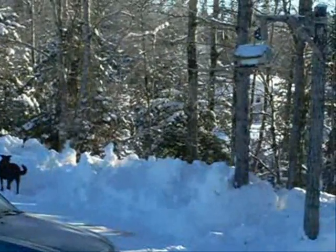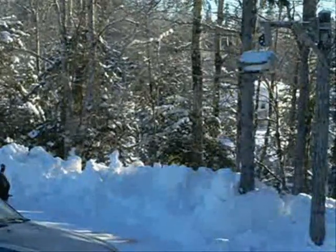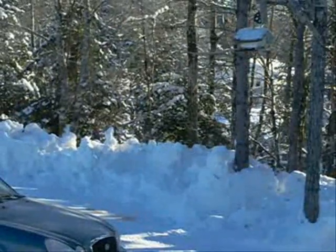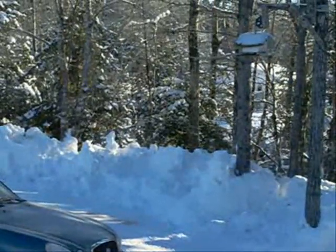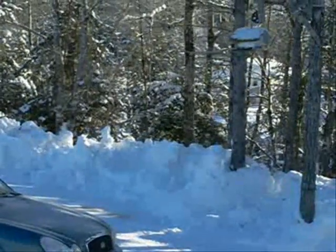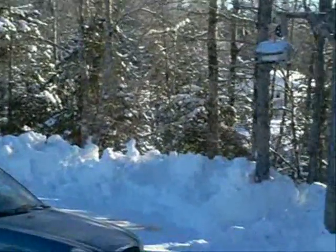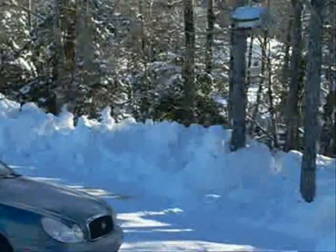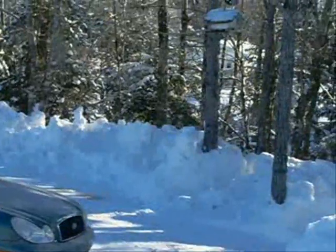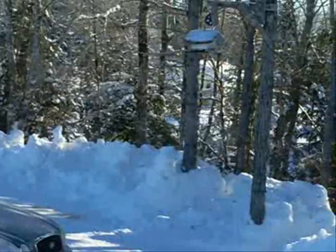There comes the squirrel. Was it a rose-breasted nuthatch? Yeah, it could have been. I have to go out and put some seed down there — they'll be looking for it. Anyway, here comes the squirrel. Come on squirrel, hurry up. Going to wait till it's safe.